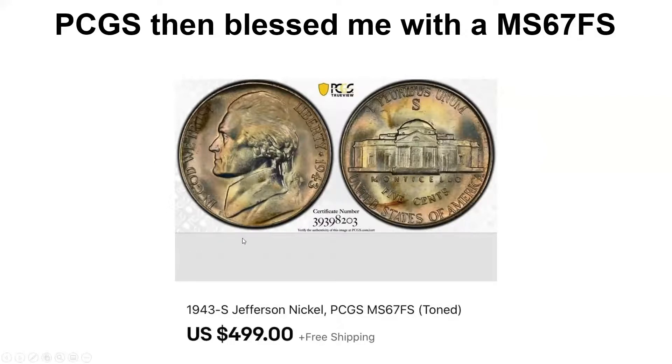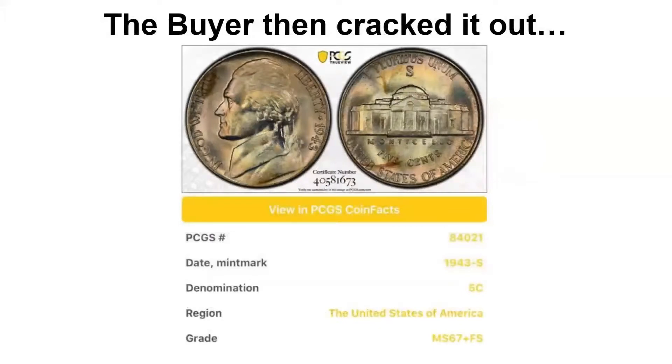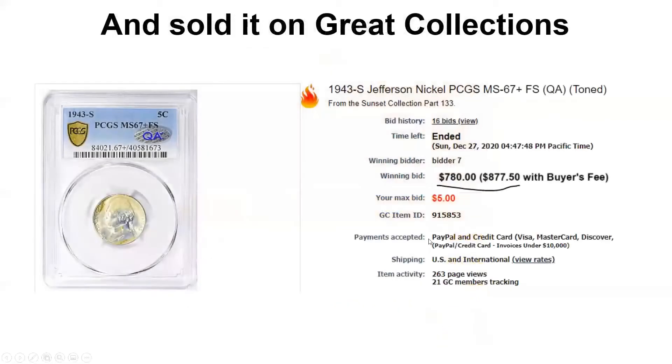Next thing I know, I'm perusing through Great Collections and I see my coin again. But this time it's in a Mint State 67+ Full Step holder. Clearly the buyer thought it was even better than a 67 Full Step — they cracked it out, sent it back into PCGS, and amazingly got it upgraded to a 67+ Full Step. They then sold it on Great Collections for $877.50.